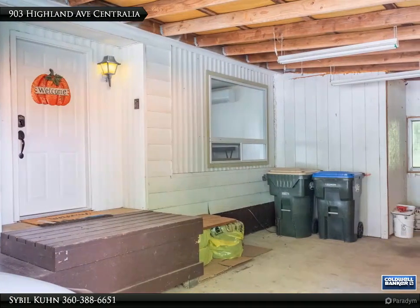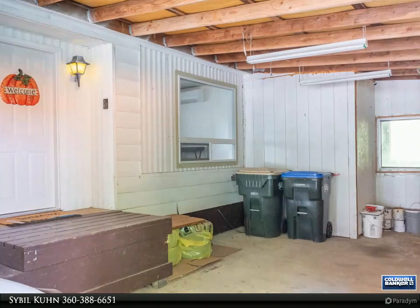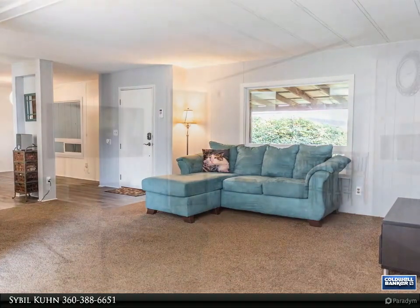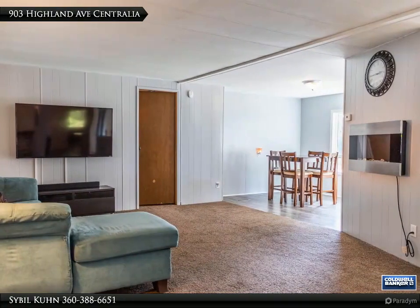Cute and quaint is this home on a no-outlet road. This sweet home is tucked away and has some beautiful updates in the past few years, with new windows, new flooring, and a new kitchen with appliances in 2017.